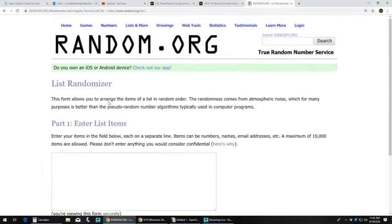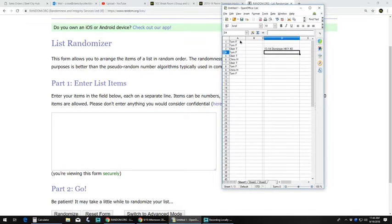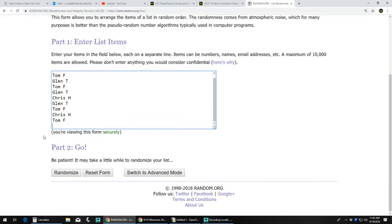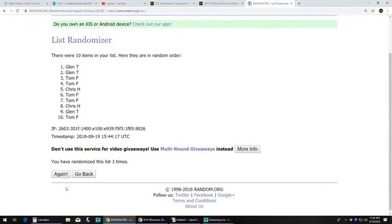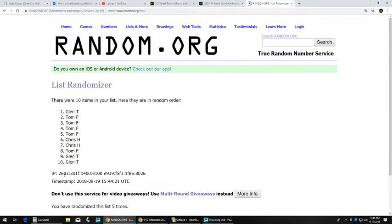Let's get our random list going. We have Tom, Glenn, and Chris. Let's randomize you guys five times. We got Glenn at the top and Glenn at the bottom.